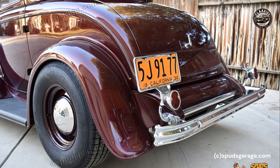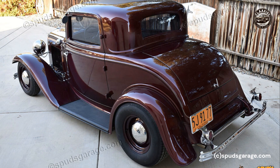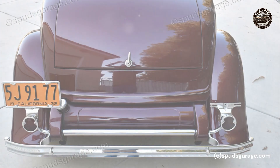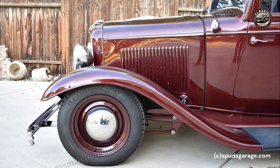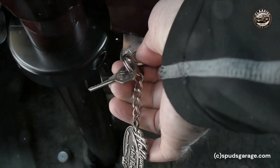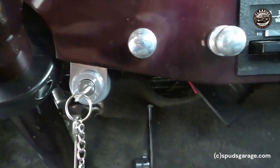While incorporating contemporary updates, as a collector's item its value is only set to increase in the future, making it a worthy investment. Remember, a ride in the 1932 Ford Three Window Coupe retro rod is not just a journey on the road — it's a journey through time, a chance to experience the magic of the past while cruising in the comfort of the present. And isn't that the best kind of time travel there is?